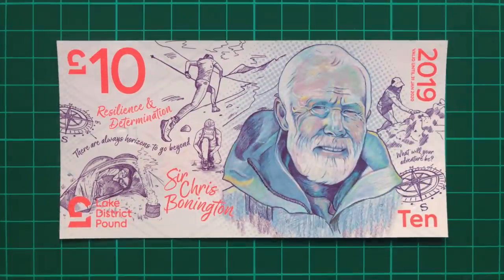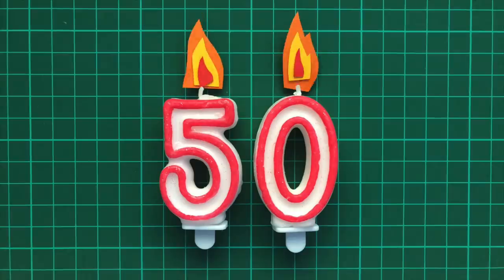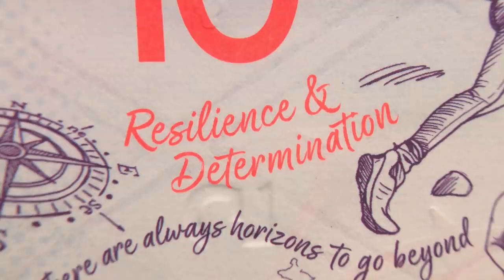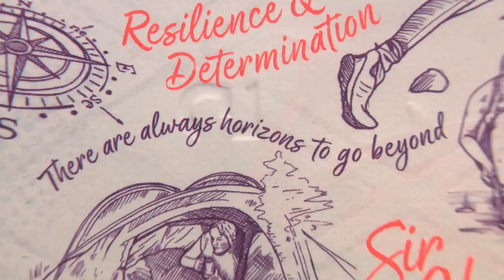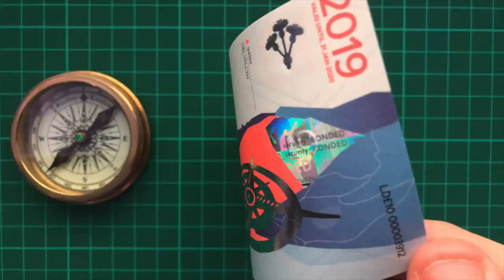The £10 portrays British mountaineer Sir Chris Bonington, who briefly became the oldest person to summit Everest, aged 50. Interestingly, he's the only person on these banknotes to still be alive. This note bears the theme of resilience and determination, and features many of the mountaineering activities the Lake District has to offer, including rambling, Nordic walking, and camping. The quotes 'there are always horizons to go beyond' and 'what will your adventure be' are displayed beside images of compasses, further seen on the note's reverse.